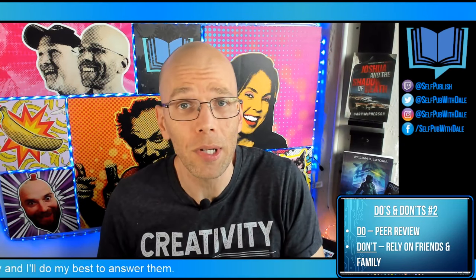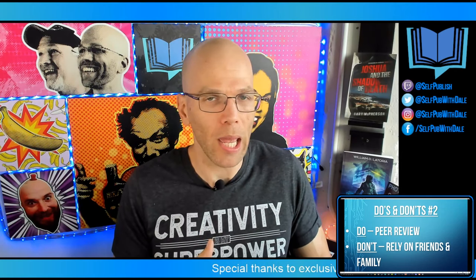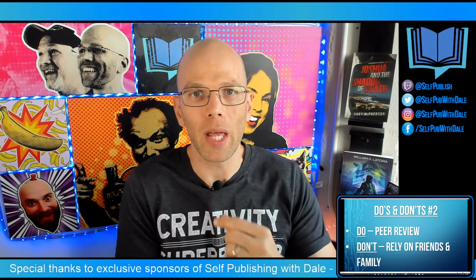Do's and don'ts number two: do get peer review. Reach out to people within the indie author community — maybe even some readers — and have them give you feedback. This is why you don't rush through it: you're going to give it to somebody unbiased who's going to tell you like it is. I had a coaching client not too long ago who sent me a cover — the layout was great, the font choice was awesome, but the picture seemed like it was for a meditation book when it was actually a self-help book. The imagery was communicating something completely different. Peer review is critical to nailing your book cover.